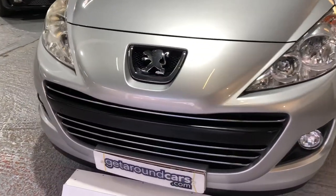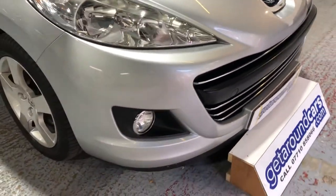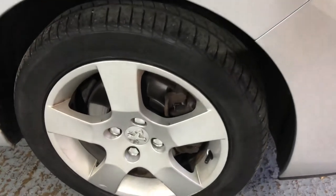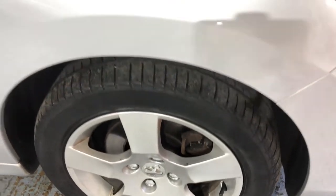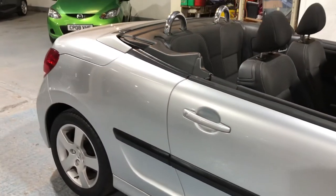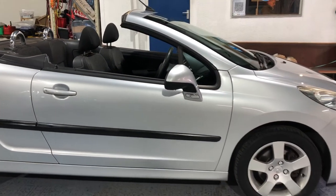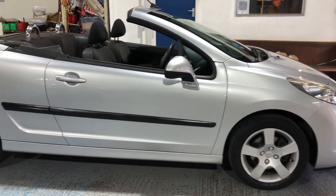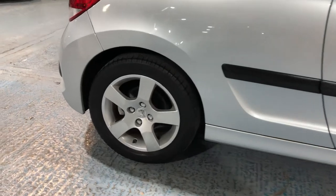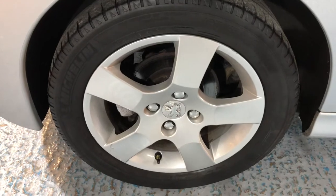We're going to take one look all the way around — I'll show you every wheel. We haven't been bouncing up and down the kerbs damaging the alloys. They're all in great condition.